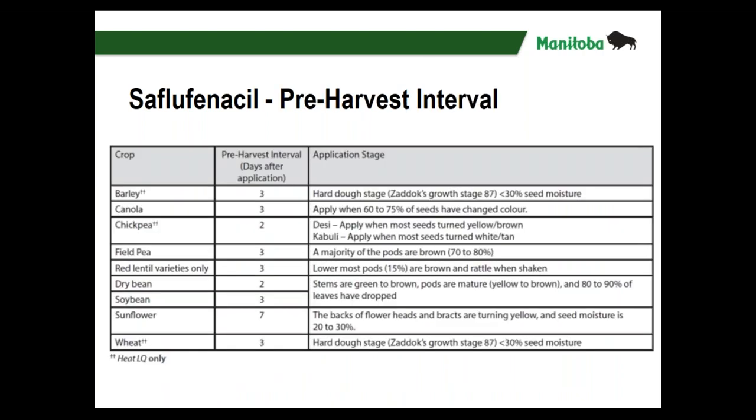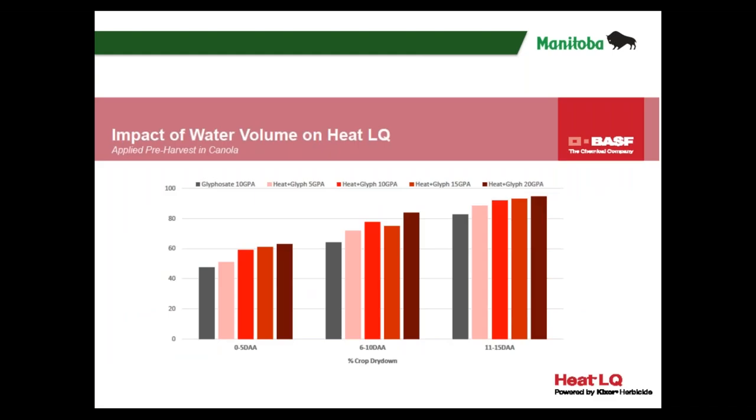Here are the pre-harvest intervals: for most crops we're looking at three days. For chickpeas it's two days after application. For sunflowers it is seven days after application. This is out of our Guide to Crop Protection and it is on the label as well — those are important things to make sure you're looking at. And for most small grains, 30 percent seed moisture or less is key.